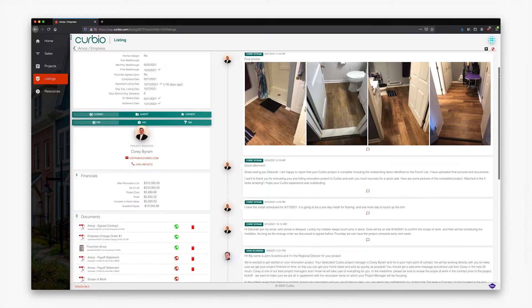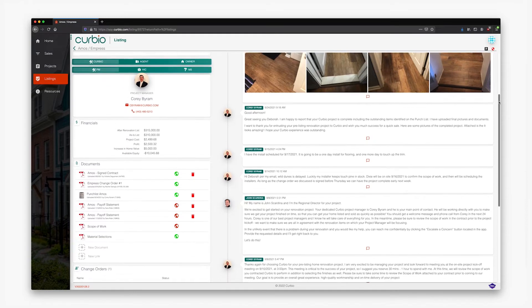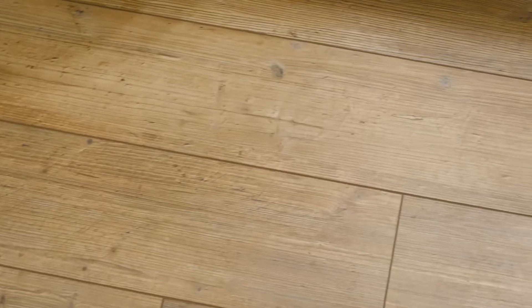Curbio project managers were phenomenal. I'm a very picky and impatient person, so I like the fact that they were very responsive whenever I called and had a question, or if my seller had a question. The seller was really excited that she got to be a part of the process and pick the floors that she wanted, and we were able to get it done in like two or three days, and it was successful.